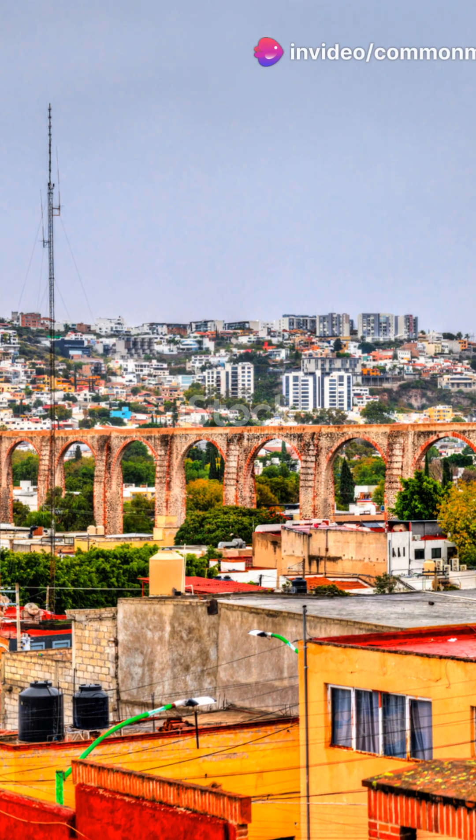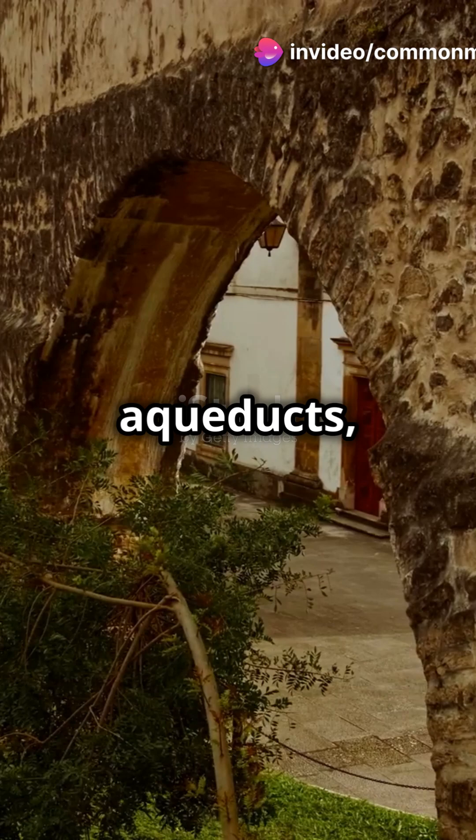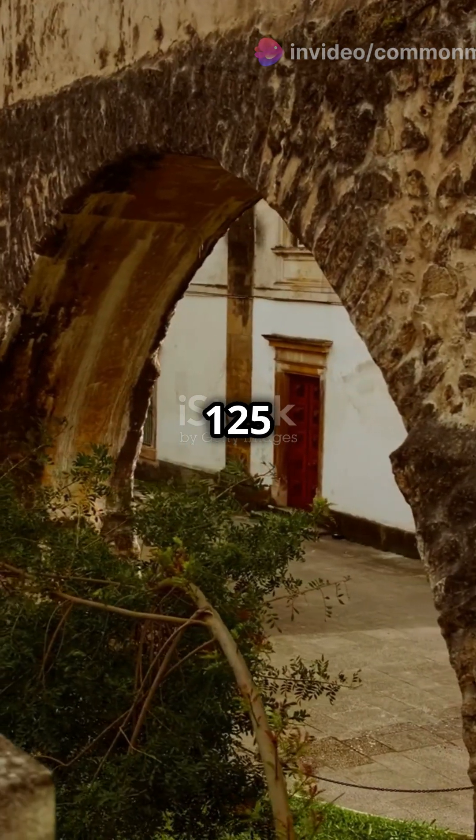But that's not all. NYC's water supply also includes the Catskill and Delaware Aqueducts, reaching up to 125 miles away.